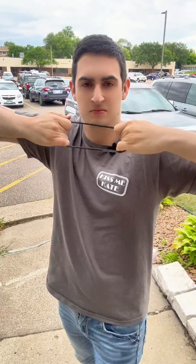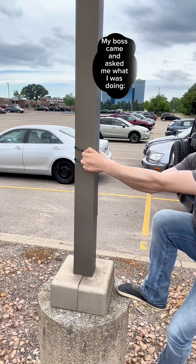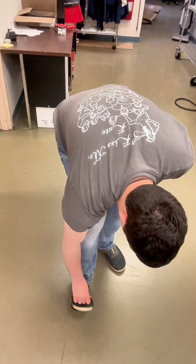Hey guys, I'm Joey. I'm the social media intern for Chromatic 3D Materials, and today I'm going to show you how strong our materials are. Social media! Why are you questioning me?